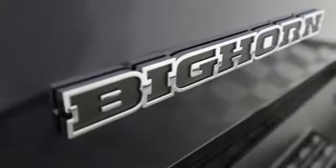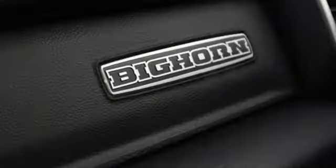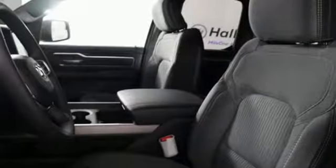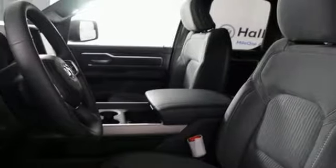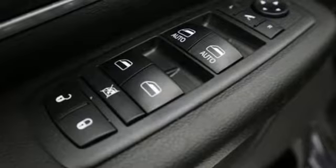V6 engine, electronic shift on the fly, automatic transmission, active grille shutters, streaming audio, wireless phone connectivity, air conditioning, aluminum wheels, heavy-duty shocks, auto dimming rearview mirror, and power heated mirrors.